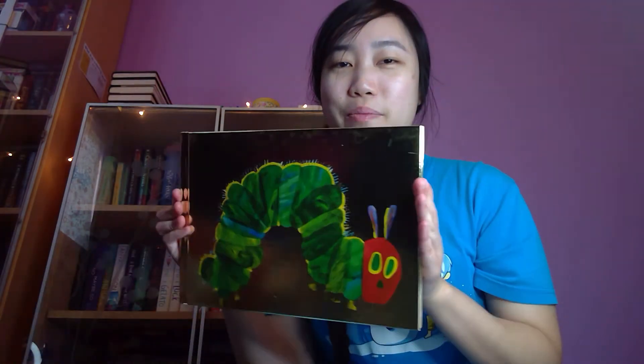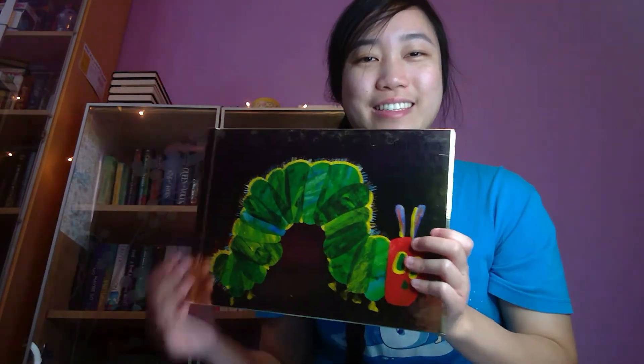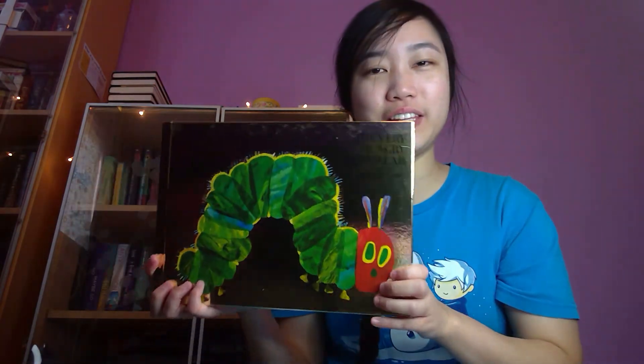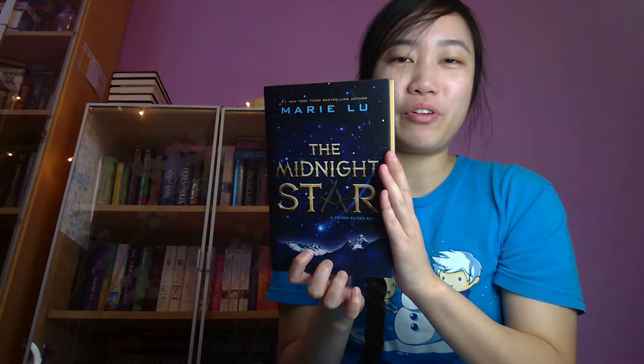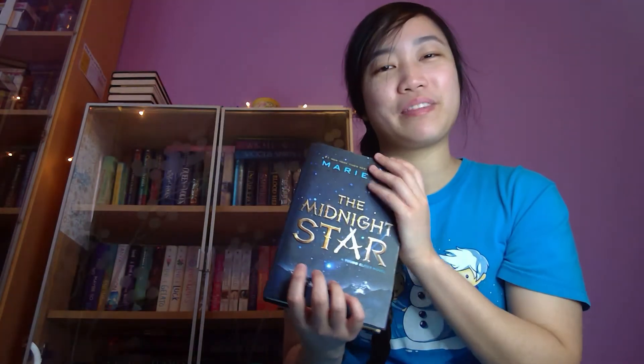The next question is find a book you'd use as the star on a Christmas tree. I chose two books for this. The first one I would definitely choose is The Very Hungry Caterpillar. This is my pretty gold edition — I took the dust jacket off, but it's still gold and pretty underneath. Christmas stars on top of a Christmas tree are gold, so this kind of goes with that. The other book I chose is because it has the word 'star' in the title — that is The Midnight Star by Marie Lu, the third book in the Young Elites trilogy. It's just such a pretty cover, with all the stars and the night sky. It's just so beautiful and festive.